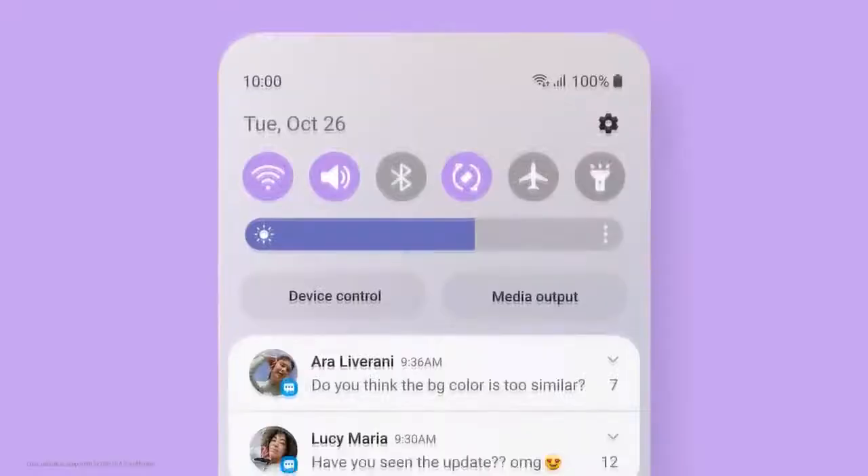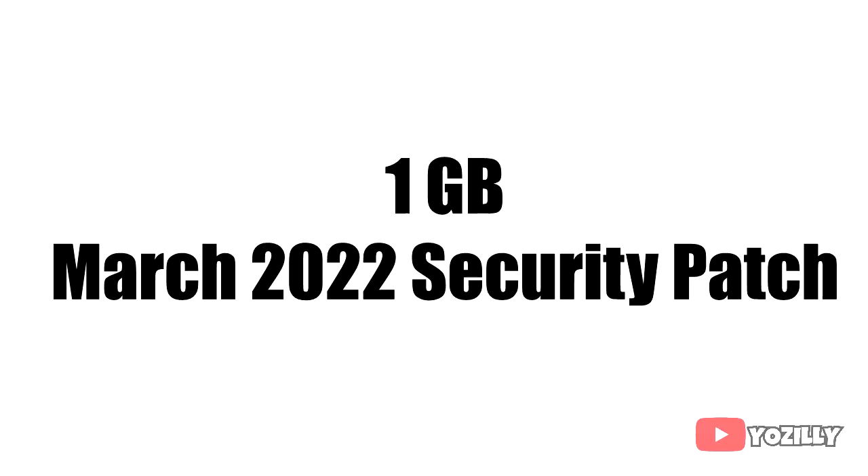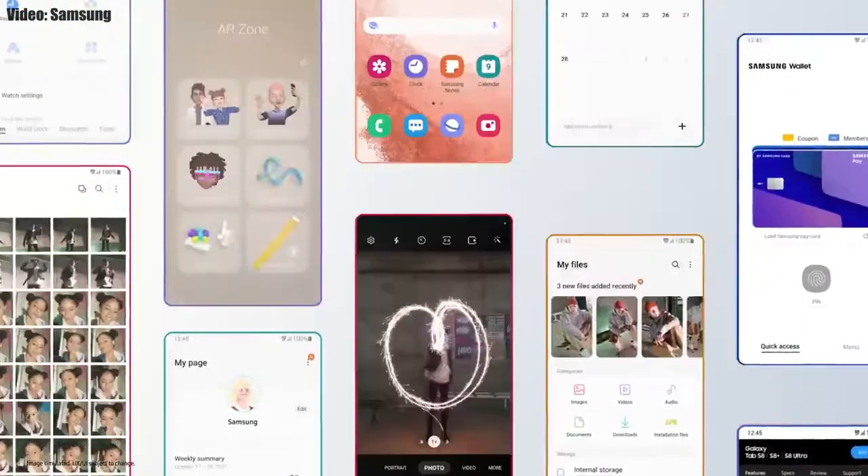One UI 4.1 is an updated version of One UI 4 which includes the features and changes that the new S22 series brings. The size of the update is around 1 GB and it comes with the March 2022 security patch.